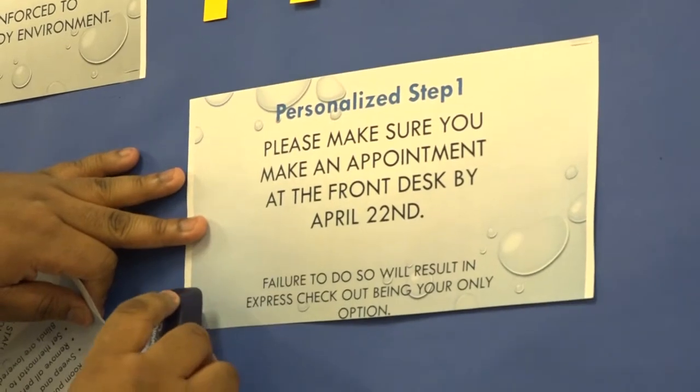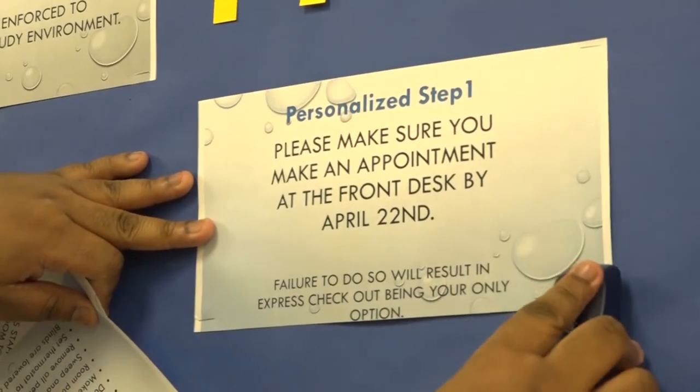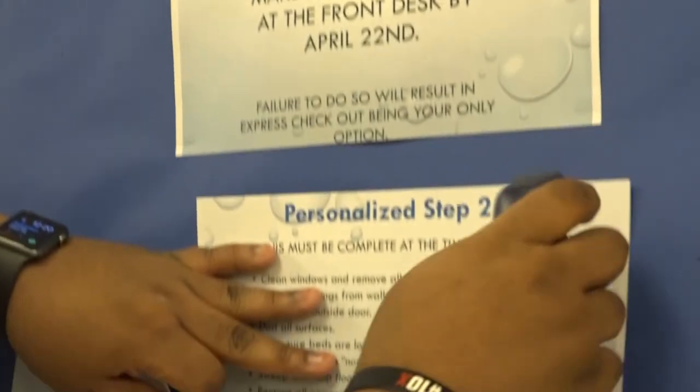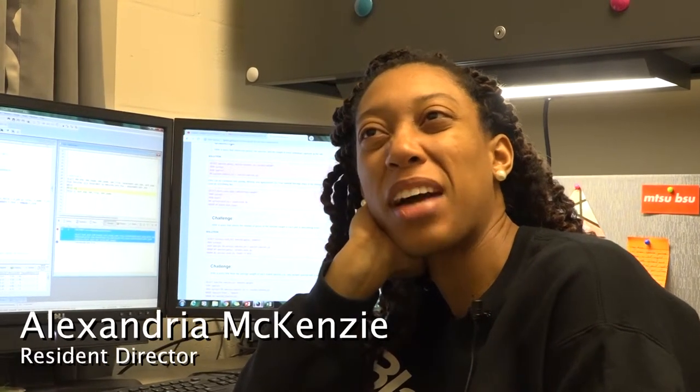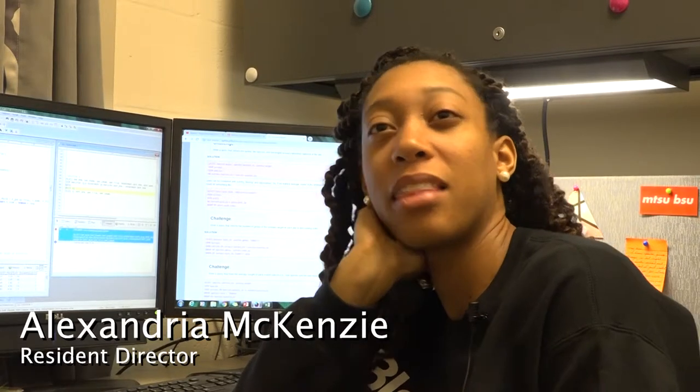Residence Hall staff members need to manage their time a lot more closely than during the rest of the semester. We normally would work about 25 hours a week. I would say that we double that. We really don't stop working during closing.